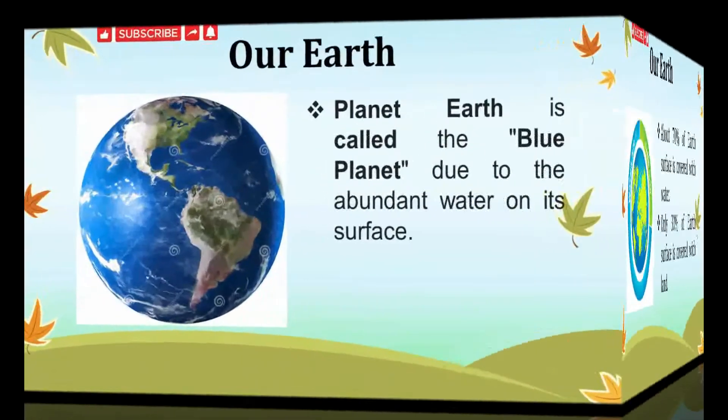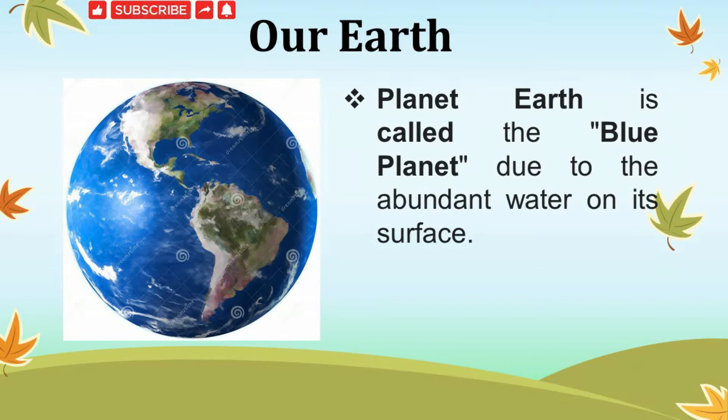Earth is different from other planets — it has life. No other planet has life. Earth has water and also air. Earth is the only planet where life can exist. Earth is also called a watery planet or blue planet because it has more water than land.